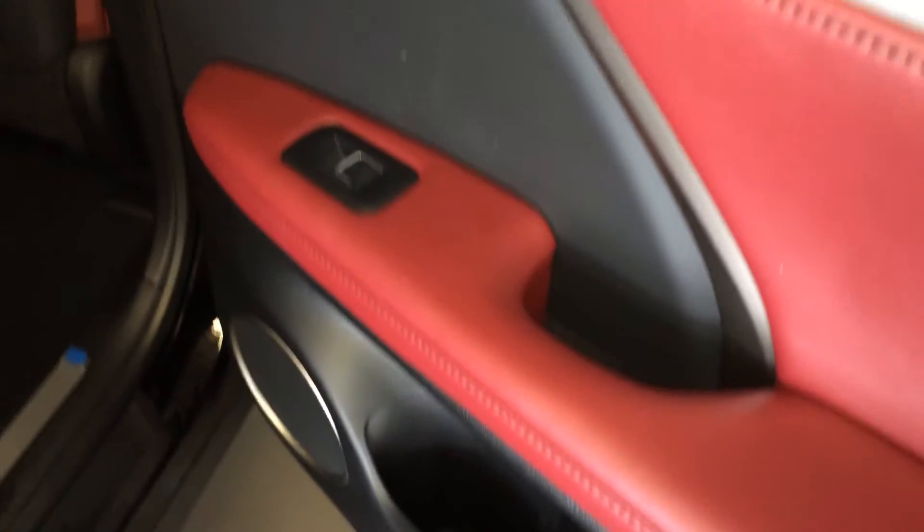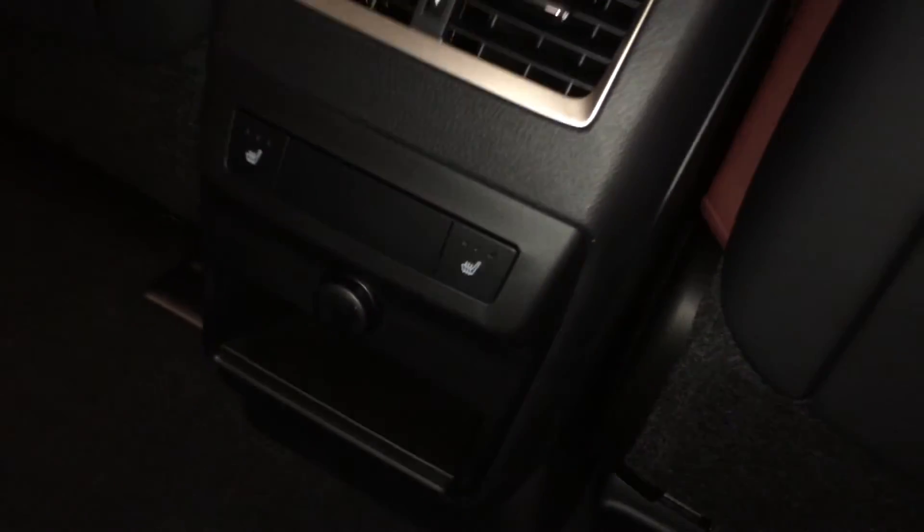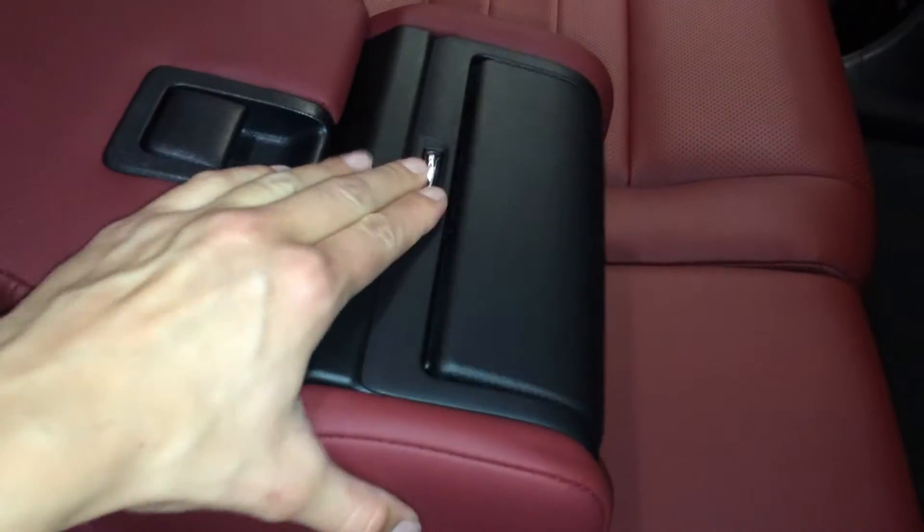Beverage holder, storage, and powered window controls. Back seat pockets. Ventilation ducts. Middle and outer seats are heated with three settings. Power outlet and a little cubby hole. Fold down armrests with cup holders and storage.